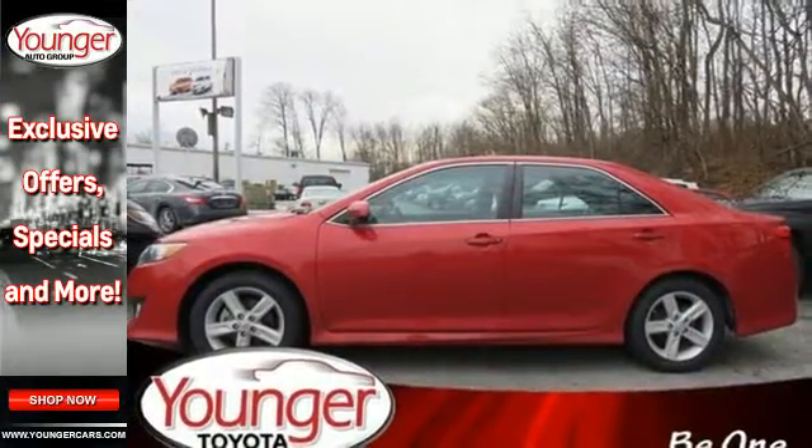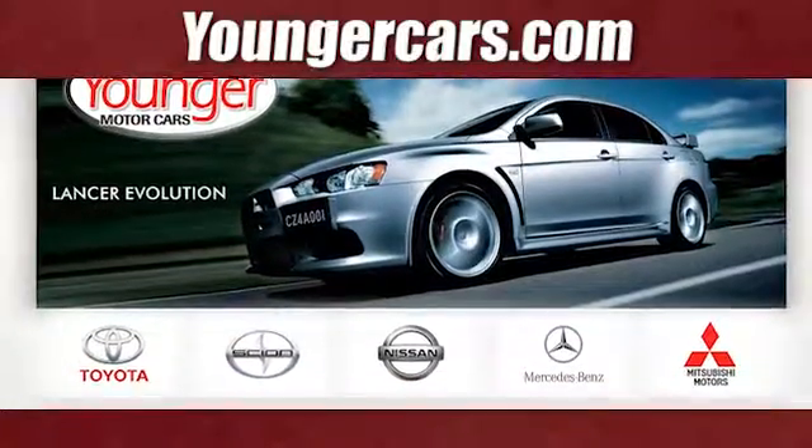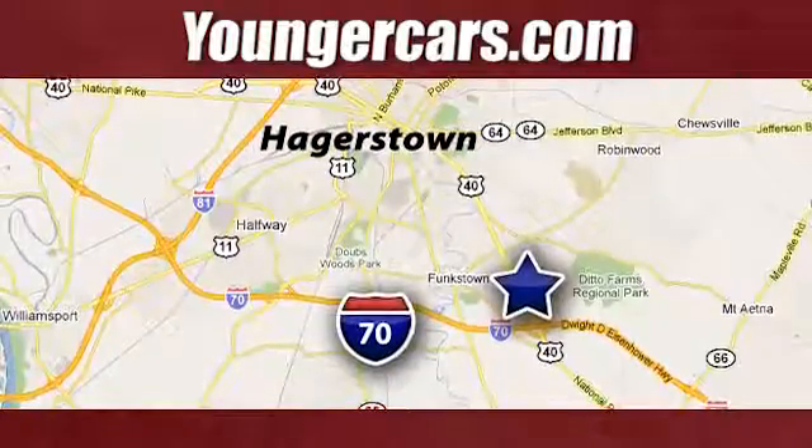Come down and test drive this Camry today. Visit our website at YoungerCars.com. We're conveniently located at 1945 Dual Highway in Hagerstown, Maryland.